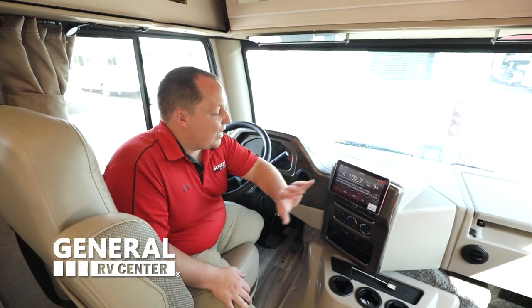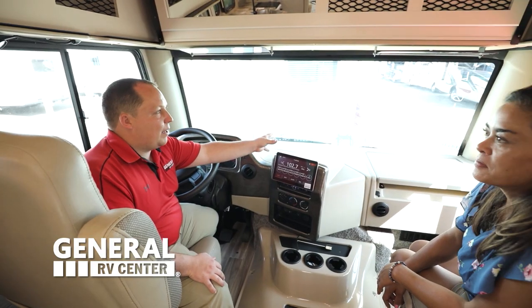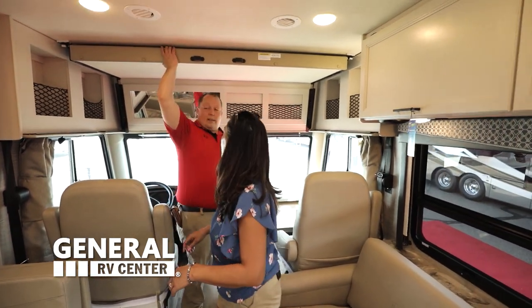And you have this nice big ten-inch screen — it is the radio. Also, you can see your left blinker, right blinker, and reverse. And notice this right here — they have a nice bunker for the cab.